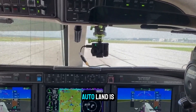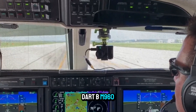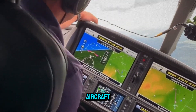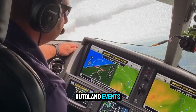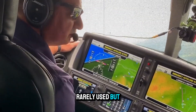As of 2025, Autoland is installed in the Cirrus Vision Jet, Piper M600 SLS, and Daher TBM 960. More platforms are on the horizon, and Garmin is actively working with OEMs to integrate it into future aircraft. Meanwhile, pilots are beginning to train for Autoland events during checkouts and simulator sessions — treating it like a fire extinguisher: rarely used, but mission-critical.